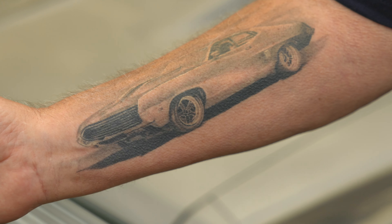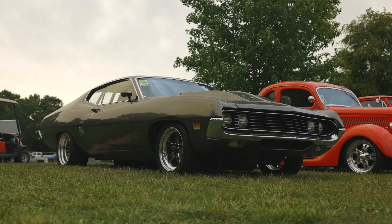That's my car right up on my arm. My wife said if you get that tattoo then you won't sell that thing — you've got to keep it. So that's the way it is.